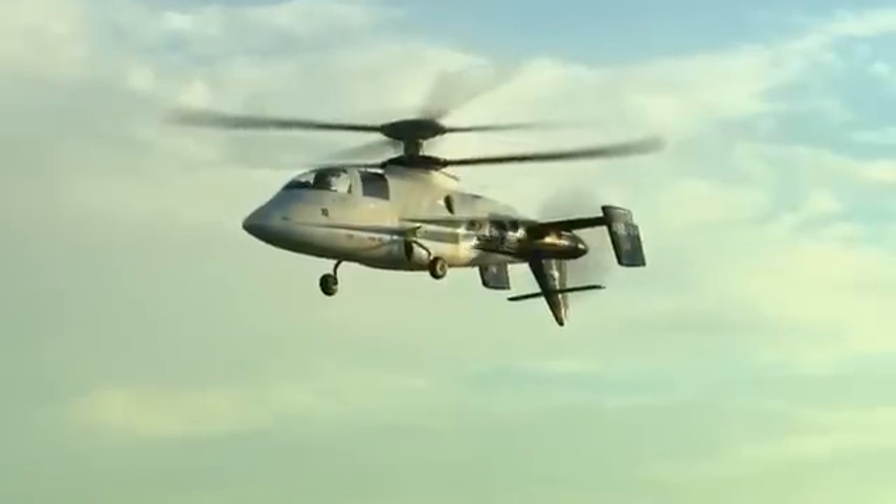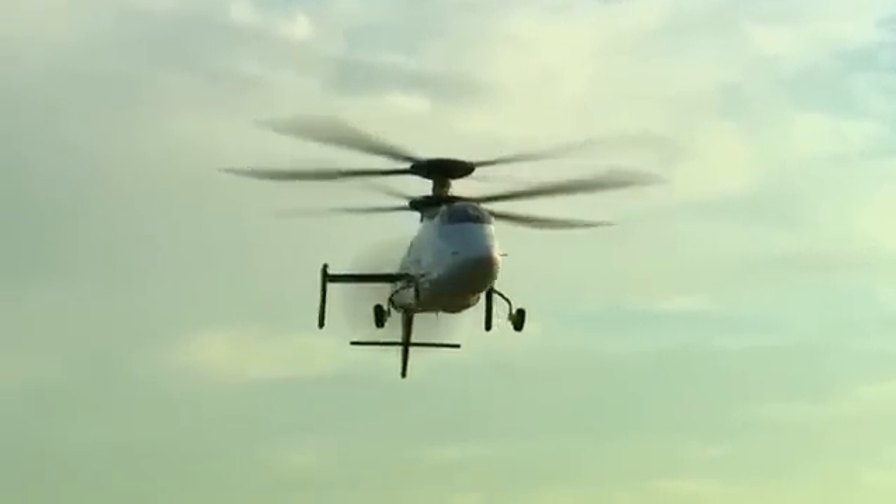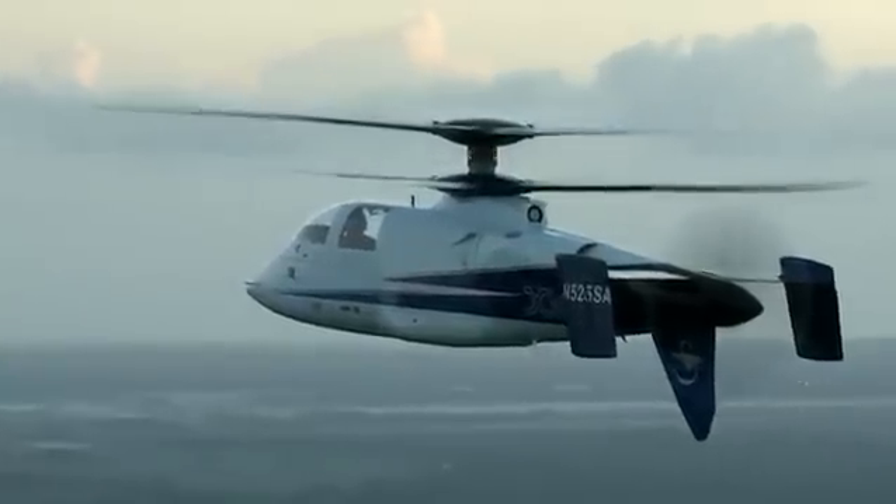We challenged the team to double the speed of a helicopter, but to retain all the attributes of the helicopter: handling qualities, maneuverability, ability to save lives. This is not an incremental improvement — this is a real step change. It brings the helicopter into a totally new operational realm than it's ever been before.